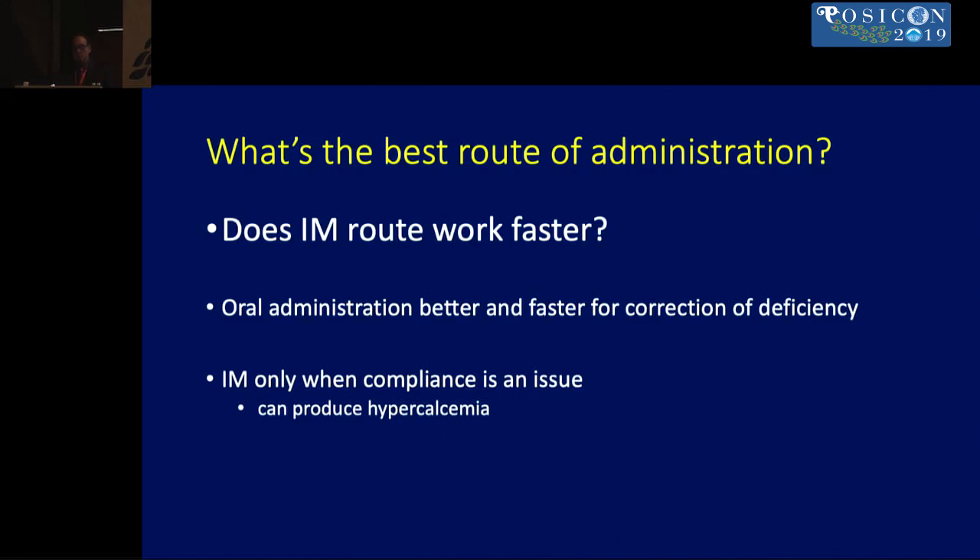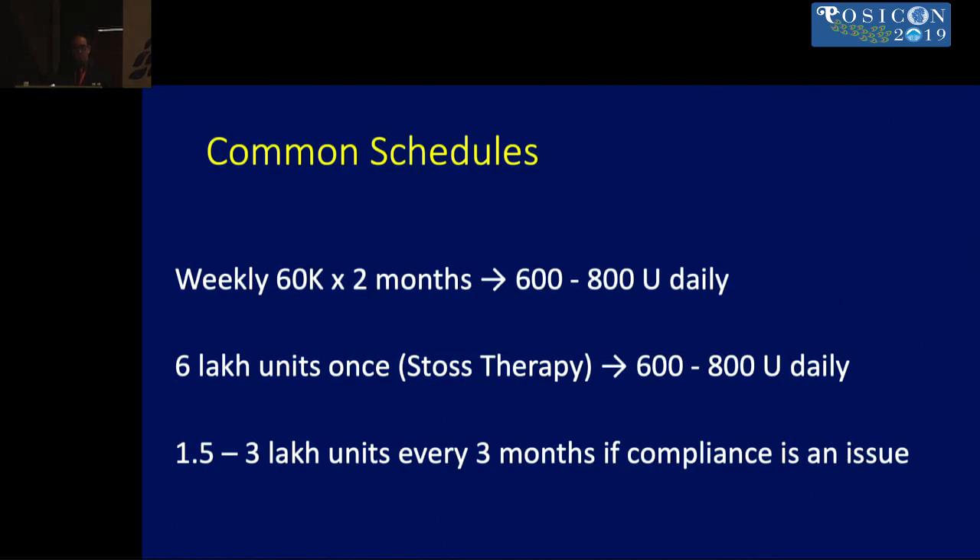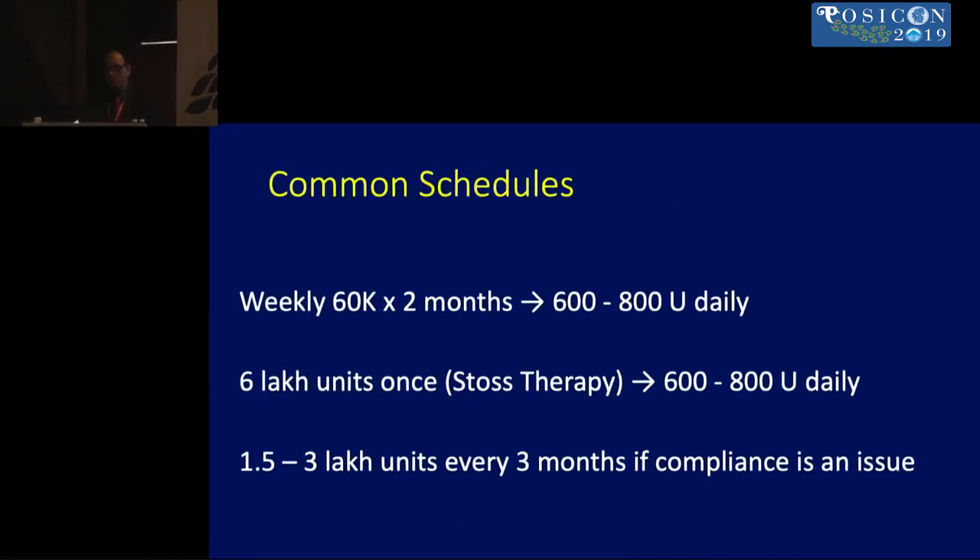For route of administration, oral works better than intramuscular and normalizes levels more quickly; intramuscular should be used only when there is a compliance issue. Regarding schedule, studies have shown that daily, weekly, monthly, three-monthly, or six-monthly dosing all have equal efficacy. Commonly used schedules are weekly 60,000 IU for two months followed by daily 600–800 IU, or a depot injection followed by daily supplementation. For non-compliant patients, repeated intramuscular stoss therapy shots can be given.